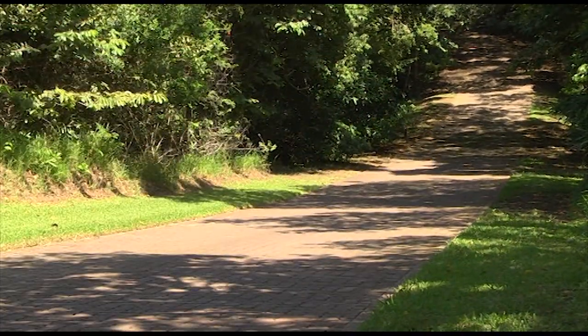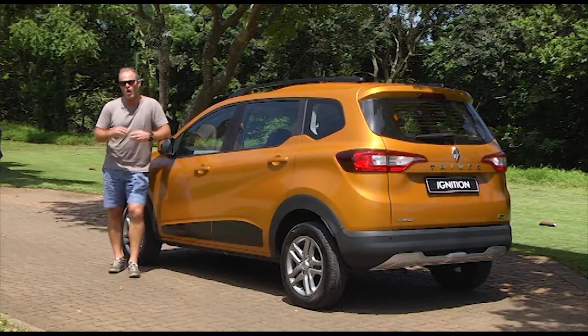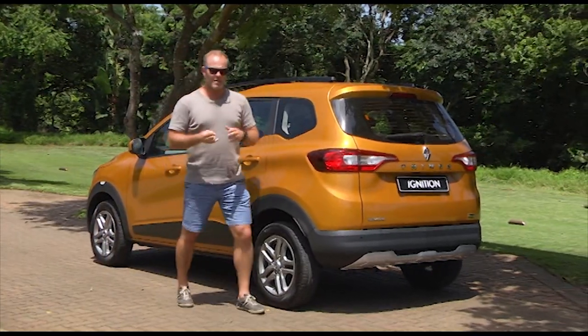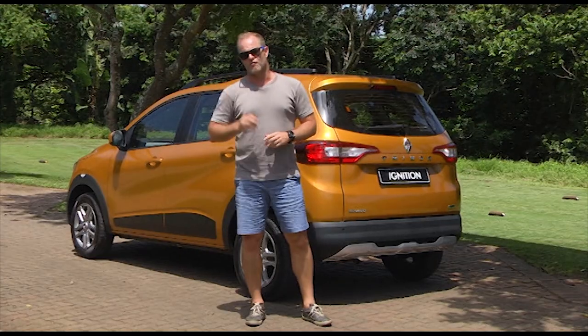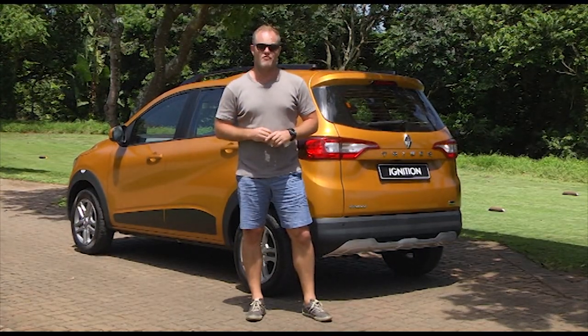Your tribe is where you can be 100% yourself — where you fit in, where you feel you belong, where you are valued. And that, for me, is something I think Renault have done really well recently. They've identified a tribe that wants to look good, has the freedom of mobility, but is also very price conscious. And in South Africa today, that is a very large tribe.